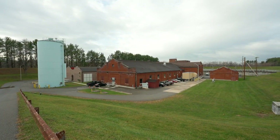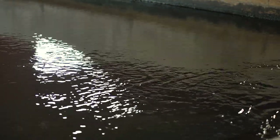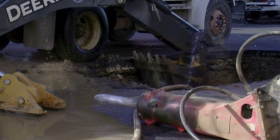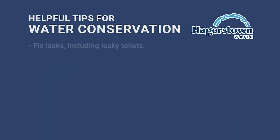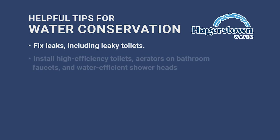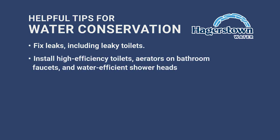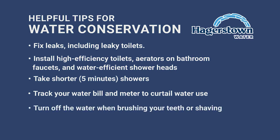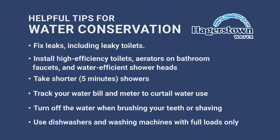The cost of the water treatment plant and the distribution system is ongoing, whether it's a new regulation that causes plant upgrades to maintain compliance, older deteriorating equipment, replacing aging infrastructure, or repairing breaks. All this costs money, and water conservation is one way to help keep costs down. Here are a few tips to help conserve water: fix leaks, including leaky toilets; install highly efficient toilets, aerators on bathroom faucets, and water-efficient shower heads; take shorter showers; track your water bill and meter usage; turn off water when brushing your teeth or shaving; and use dishwashers and washing machines with only full loads. We appreciate you taking the time to learn about the R.C. Wilson water treatment plant and the water distribution system. Thanks for watching.